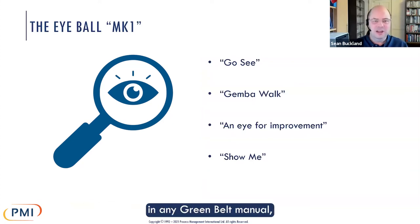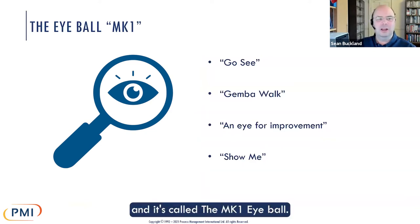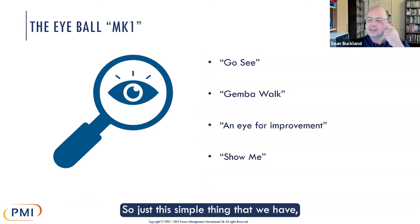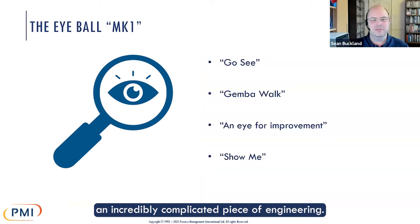There's a tool here that you won't find in any Greenbelt manual, but we all recognize the importance of. It's called the Mark I Eyeball — this single, simple thing that we have, which is not simple at all. It's an incredibly complicated piece of engineering.